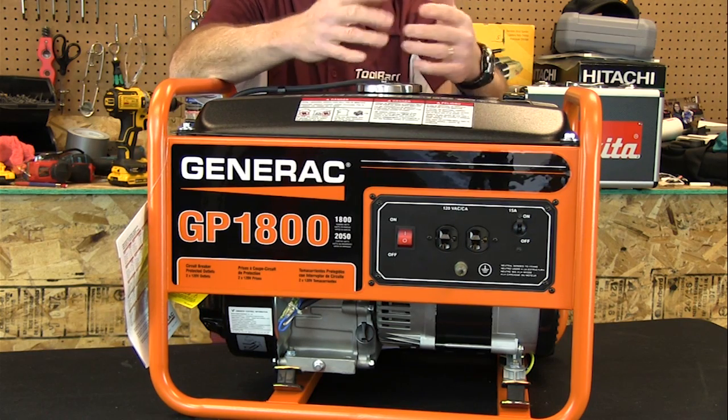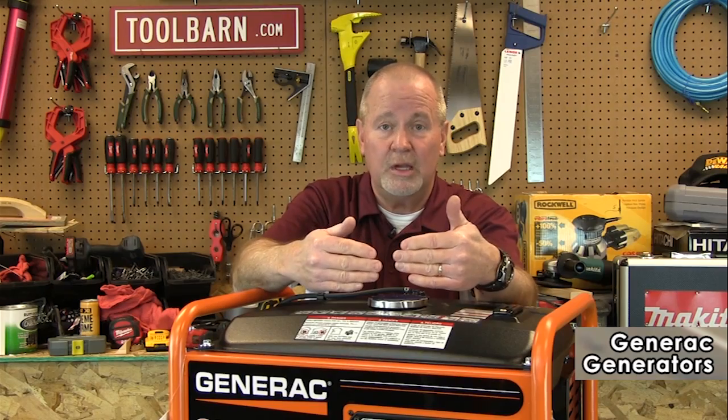In power outages, if you've got people in your home with medical equipment that runs on electricity, portable generators are almost a must. So make sure you take that into consideration. We've got a great line of portable generators at ToolBarn.com, so check them out.